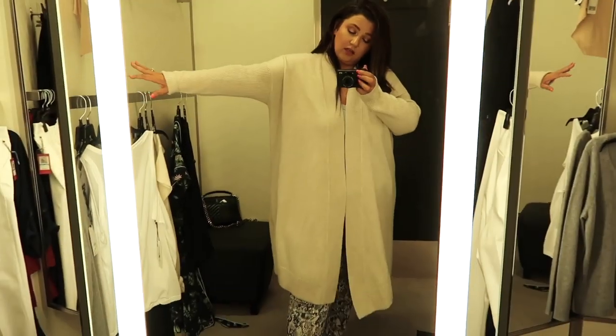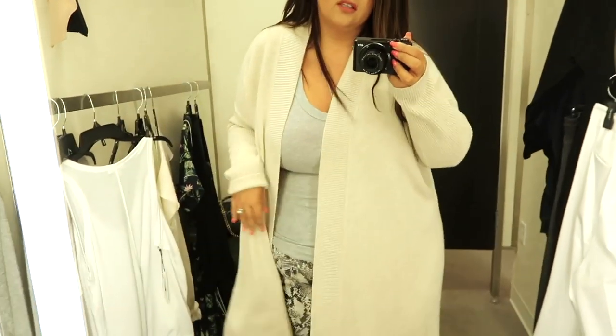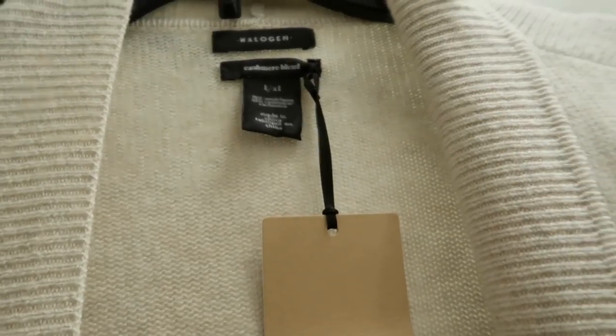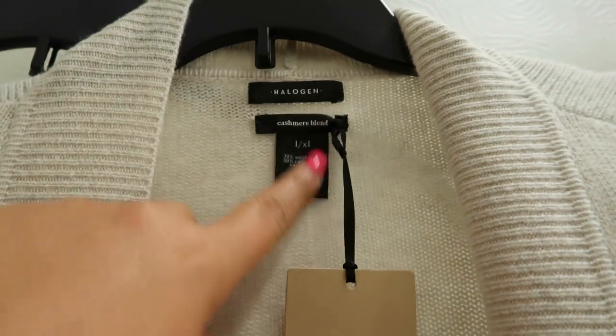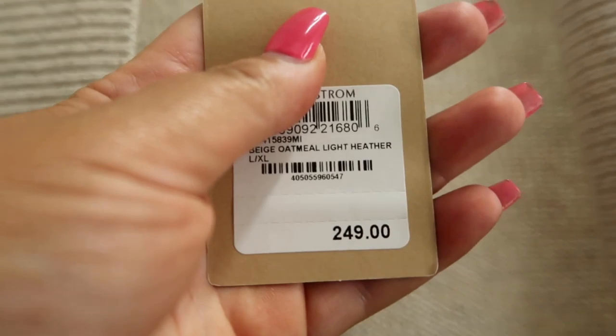This is a really nice cardigan. I have to remind myself that it's 117 degrees out and so I have no need for this right now. If you do like this cardigan, it is Halogen — it's a cashmere blend and it's a size large-ish large, and it is $250. So you've got to really want a cashmere cardigan.